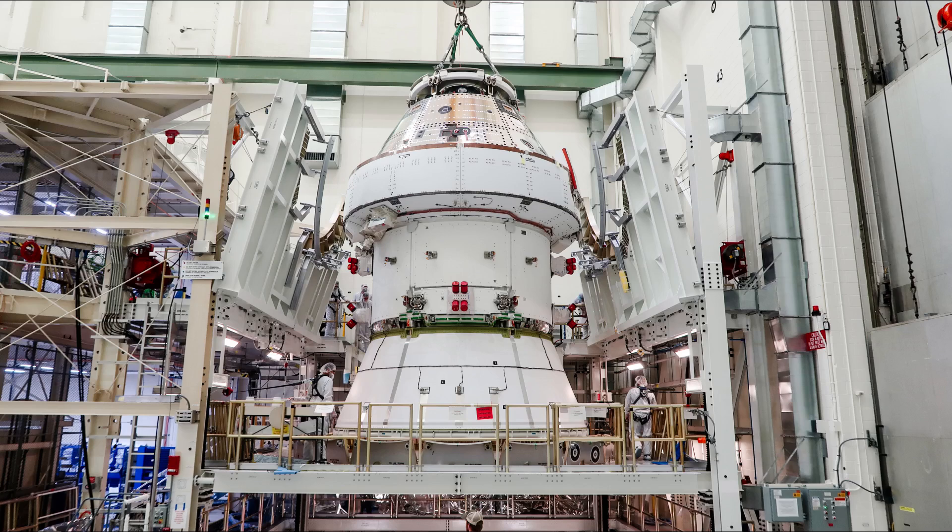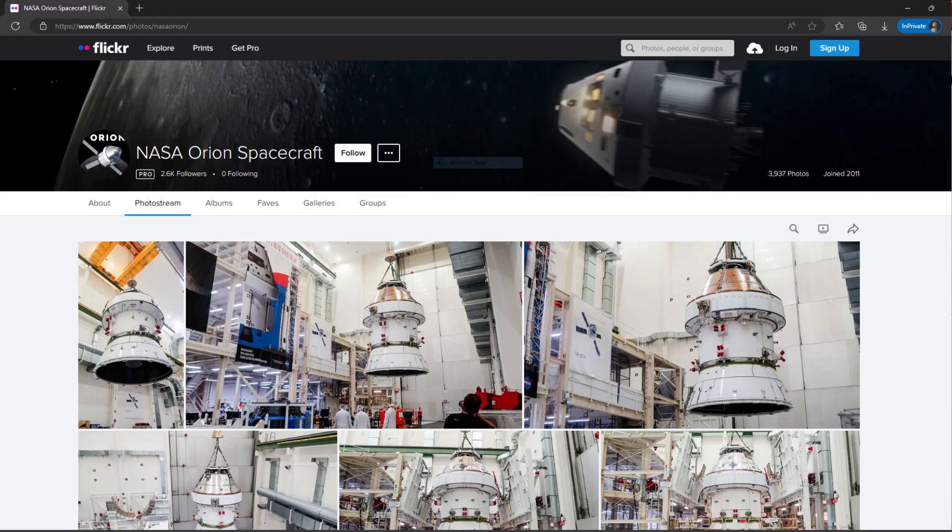NASA Public Affairs posted a set of stills on Thursday afternoon showing the lift of the spacecraft from the FAST cell to the altitude chamber. A few went up on social media first, and then a larger set showed up on the NASA Orion Flickr page.